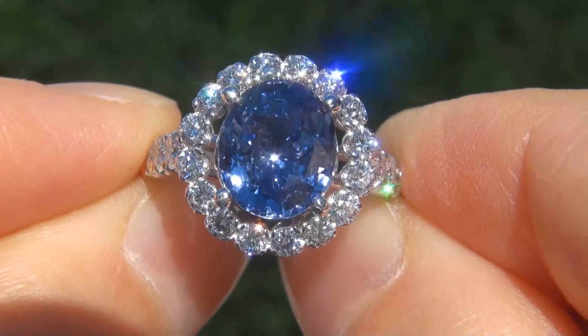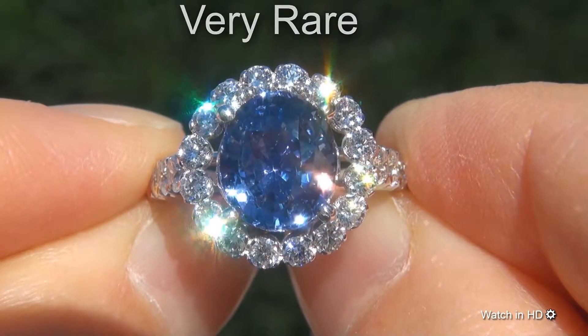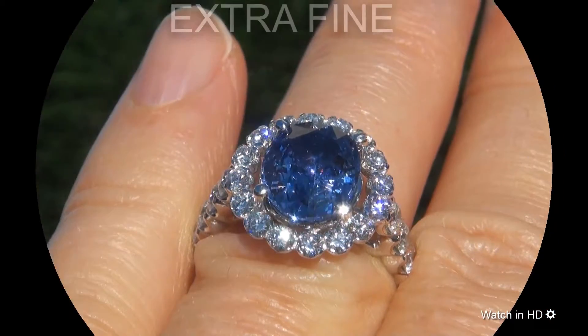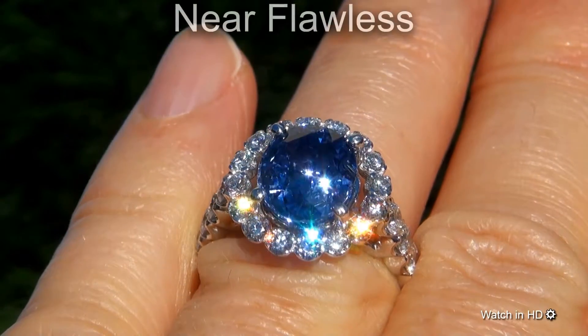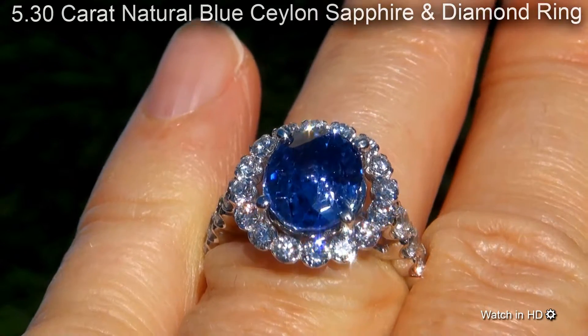Welcome to Certified Jewelry. Just in for Mark & Signer is this very rare, investment grade, GIA certified, extra fine, near flawless, 5.30 carat, natural blue Ceylon Sapphire and diamond ring.